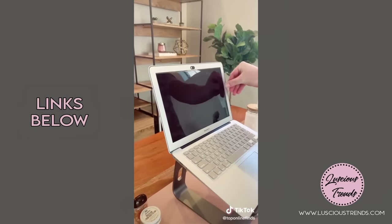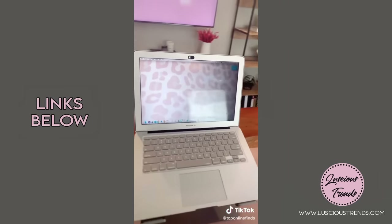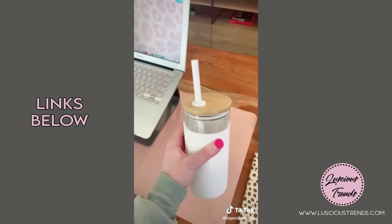If you work in public places a lot, I would suggest this privacy screen. It's really cool because it just blocks out people's view when they're looking at your computer from the side. Also, a cute notebook to keep track of my to-do list and thoughts.